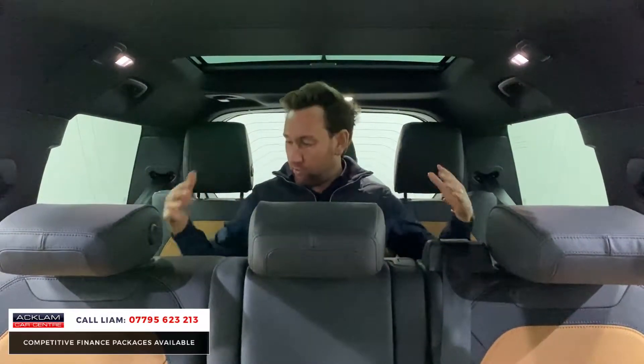We get the most in-demand cars that people might not even realize are on the market. This is the all-new Land Rover Defender 130 — eight seats. I'm sat in the last row here. There are three seats here, three seats here, and two in the front, so this is the eight-seater. It is huge.